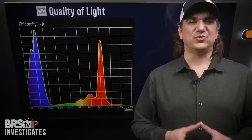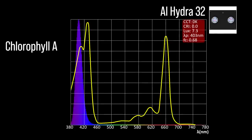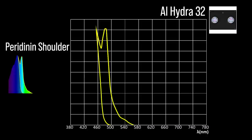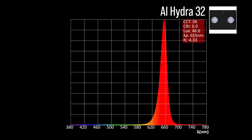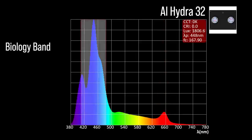Starting with the Hydra 32, with eight channel adjustments: two chlorophyll A focus channels — a near ultraviolet 403 and a violet 415; a chlorophyll C2 focus channel — an indigo to blue 448; and a cool white 439. One peridinin shoulder focus channel, a light blue 471. The Hydra 32 also includes two color accessory channels: a green 522 and a red 660. Combined together at 100% all channels, a significant representation within our blue biology band and a 448 peak.